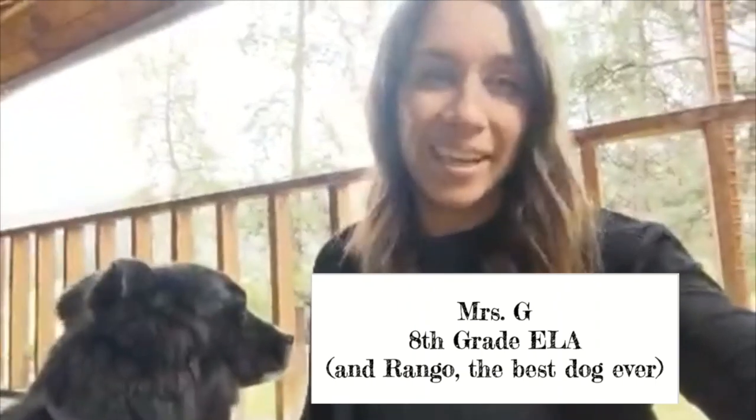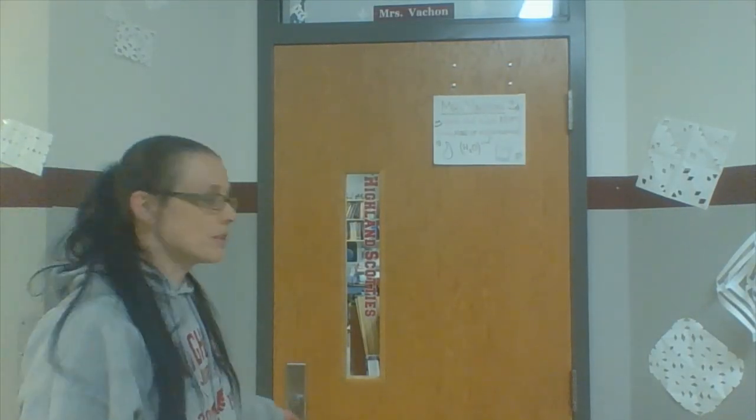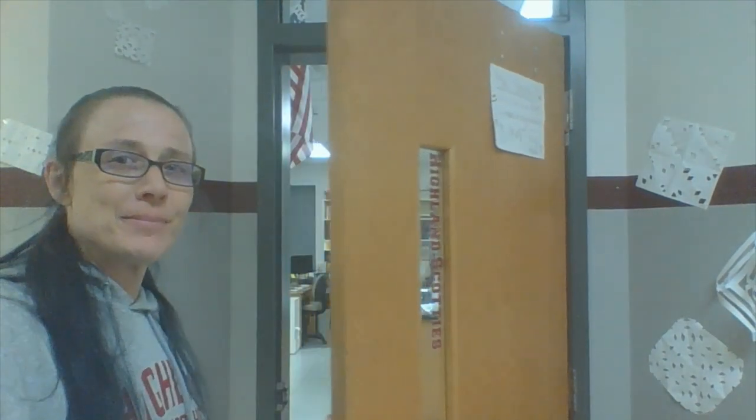As we make our way up the hall, the next teacher we're going to meet is Mrs. Gibbons — she teaches eighth grade ELA. Hello, upcoming eighth graders! My name is Mrs. Gibbons, but you can call me Ms. G. I am so excited to be your new ELA teacher and I'm really looking forward to getting to know each of you and having a fun and productive school year starting this fall. Right next door to me is Mrs. Shawn — she teaches eighth grade science.